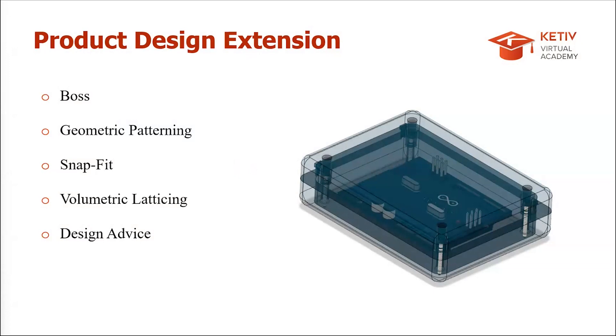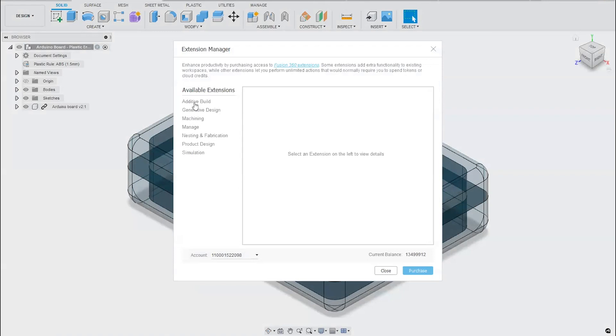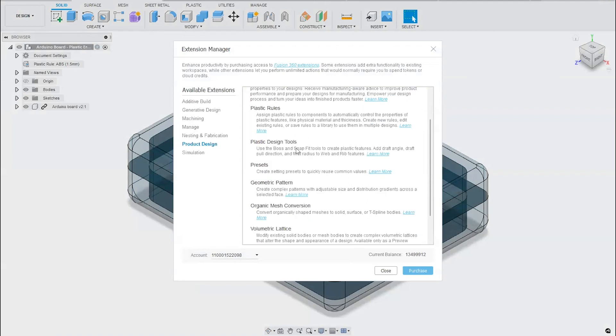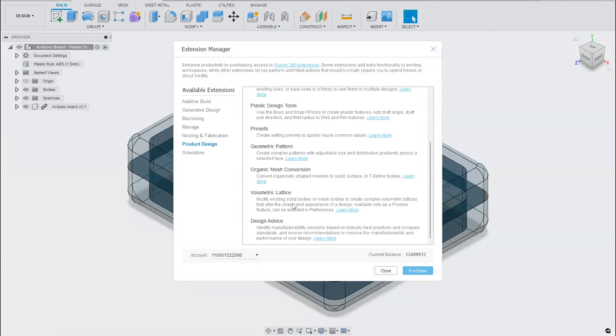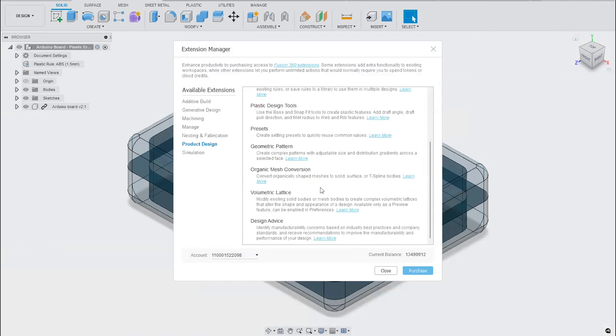The first notable update in January is the Product Design Extension, which includes new plastic features like the Boss tool. It's a pay-as-you-go extension, or you can go for the whole year. It also includes plastic rules, volumetric lattice, and more. The extension has been available since January and has been updated the last couple of months.